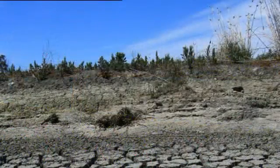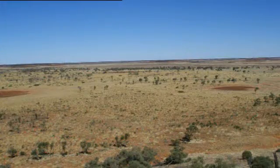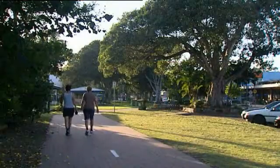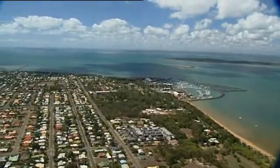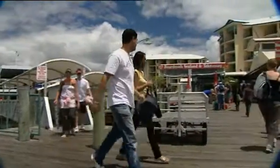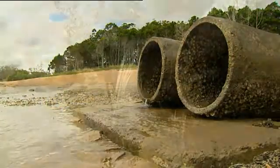With much of Australia still in the grip of drought, water has become our number one talking point. One of the many projects Netafim has been involved in is in Hervey Bay, Queensland. This community on Queensland's beautiful Fraser Coast is surrounded by pristine landscape.